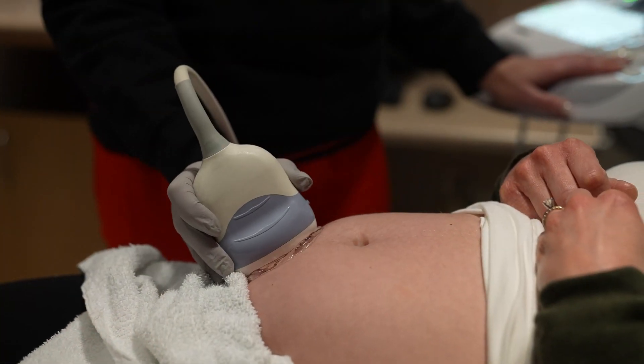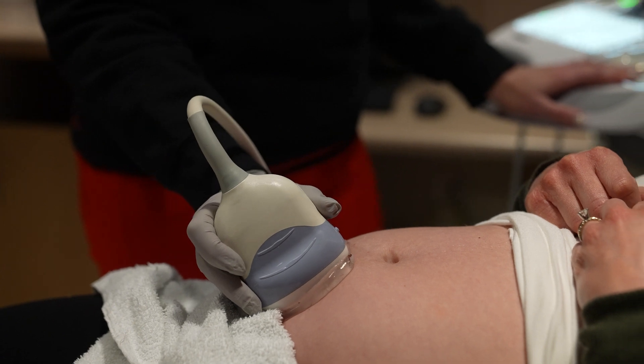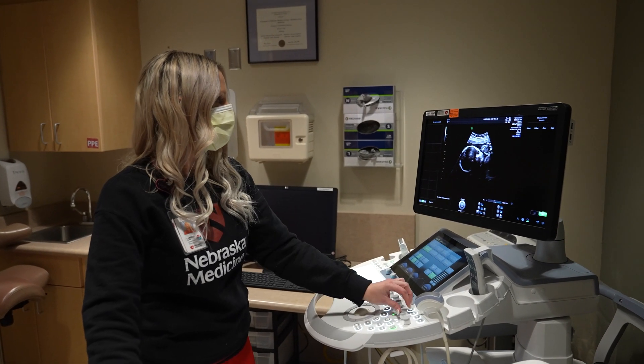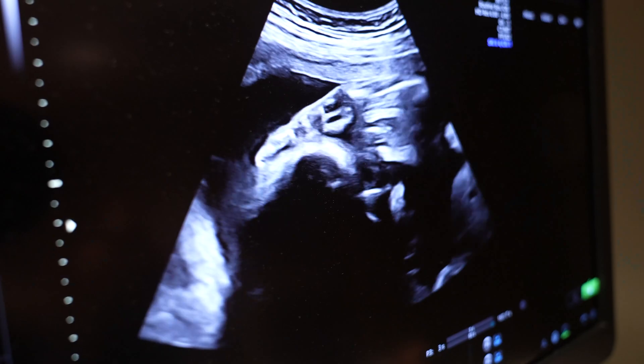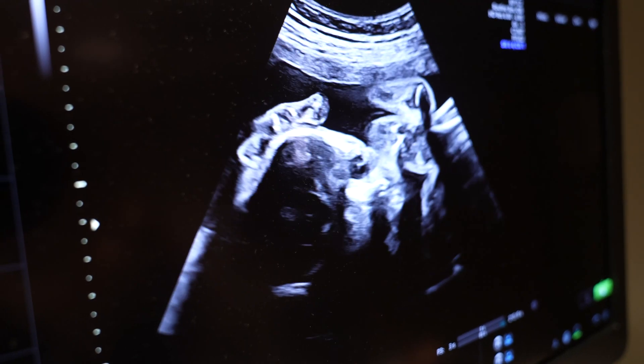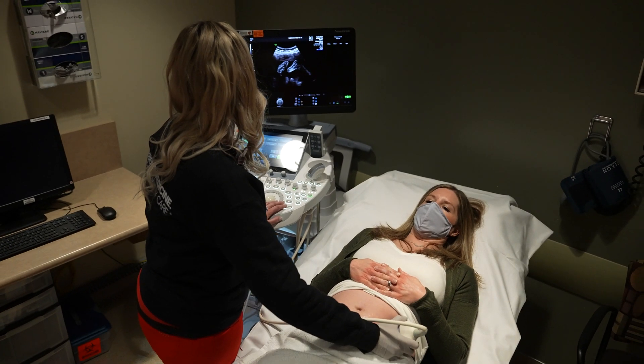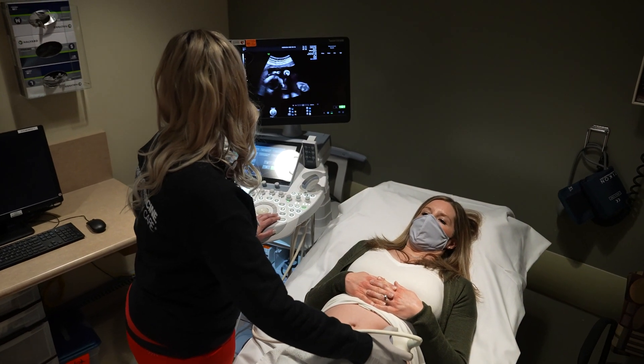We do early ultrasounds to confirm and establish a due date for baby. First trimester screening is where we look at the very early development of the anatomy on baby, measure the fluid-filled space at the back of baby's neck, along with a little blood work from mom to screen for certain chromosome abnormalities.